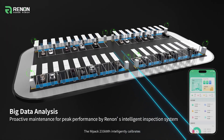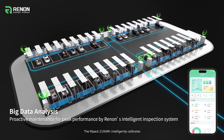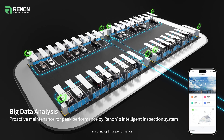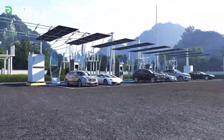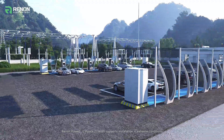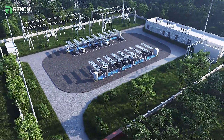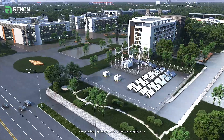The MPAC 233 kWh intelligently calibrates and corrects SoC without the need for shutdowns, ensuring optimal performance. Built to endure, Renon Power's MPAC 233 kWh supports installation in extreme conditions, demonstrating strong environmental adaptability.